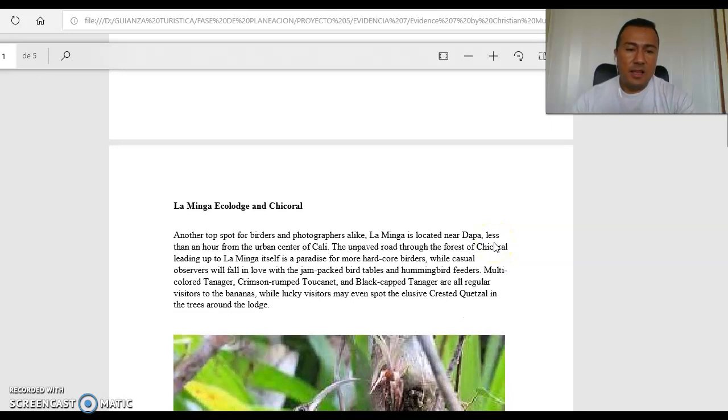La Minga Ecology and Chicoral — another top spot for birds and photographers alike. La Minga is located near Dapa, less than an hour from the urban center of Cali. The unpaved road to the forest at Chicoral, leading up to the Minga itself, is a paradise for more hardcore birders. Casual visitors will fall in love with the jam-packed bird table and hummingbird feeders, multicolored tanagers, grizzled-rumped tanager, and black-capped tanager — all regular visitors to the bananas — while lucky visitors may even spot the quetzal in the trees around the lawn.